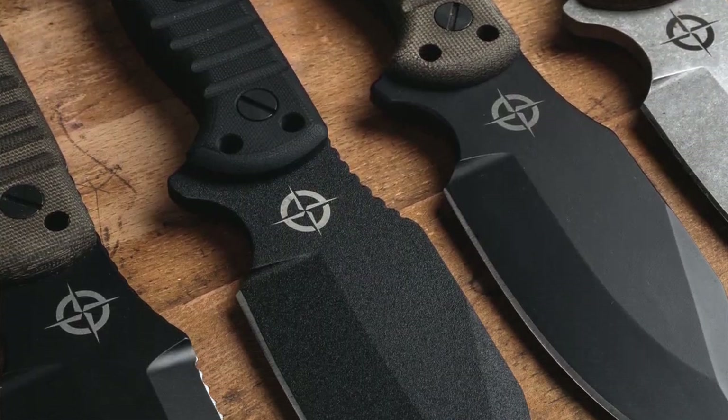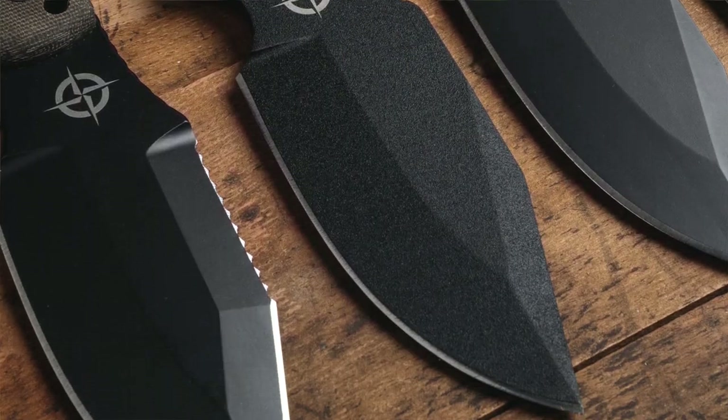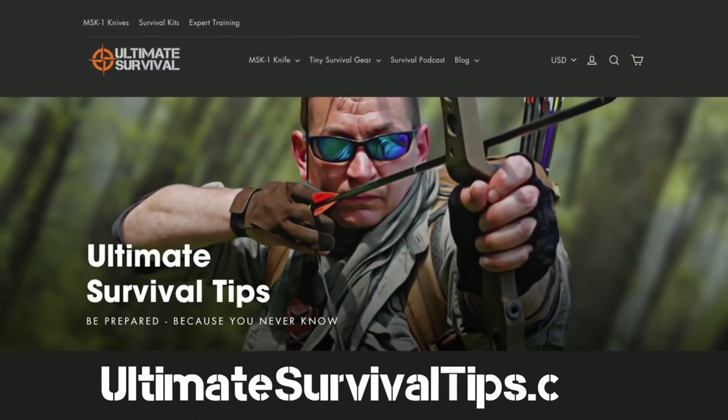Before we get into our topic today, make sure you smash that like button, subscribe to this channel, and click the bell icon to get notified when we post every video in this training series. To see our new line of MSK1 knives for this year, go check out ultimatesurvivaltips.com. Okay, let's get started.